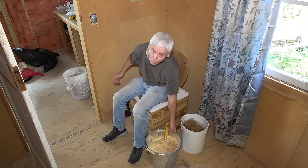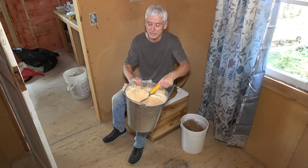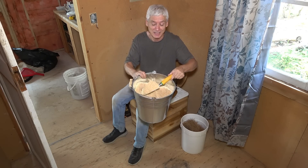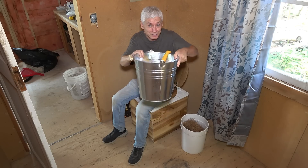Over on the side I have my cover material. The first one is sawdust — oh, that smells so good, fresh sawdust right from the mill. It's free; they were so happy to get rid of it they even bagged it for me, so I've got a good source of that.